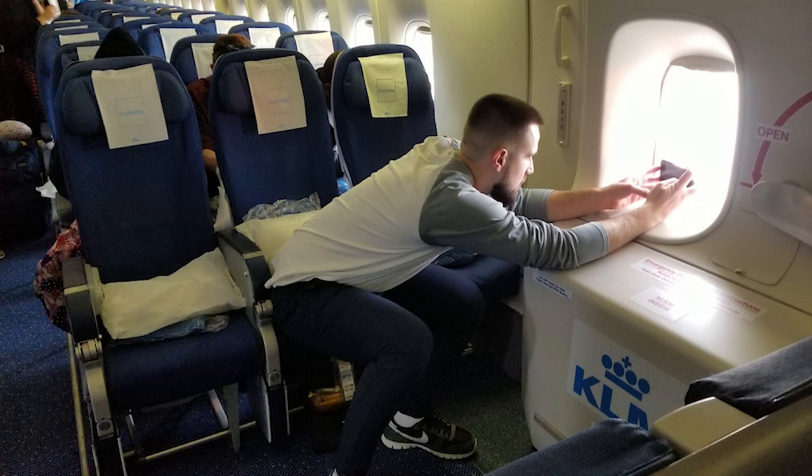Another way to get more legroom is emergency exit rows. I don't think they should charge you for them since it's a safety matter, but airlines do charge — it's a revenue stream. If there are two exit rows, the first one usually does not recline because it would recline into the exit row space, and you need people to be able to exit the airplane. The second row — like rows 20 and 21 on United — typically does recline.